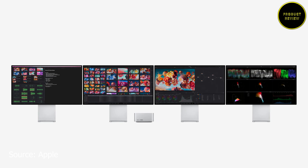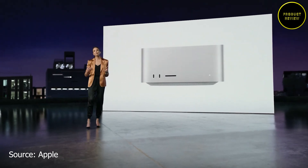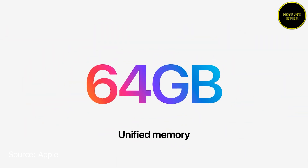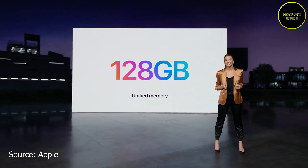The Mac Studio can support four Pro Display XDR monitors along with a 4K TV. Performance benchmarks show the Mac Studio outperforms even the Mac Pro — with sympathies to those who just purchased one. The M1 Max model comes with 64GB of RAM, while the M1 Ultra model provides 128GB of RAM.